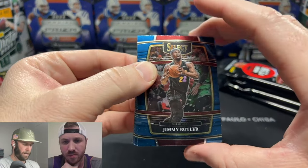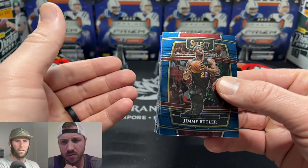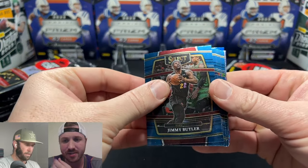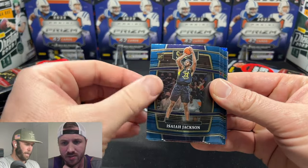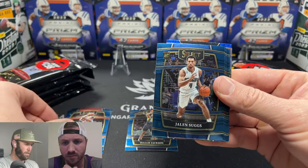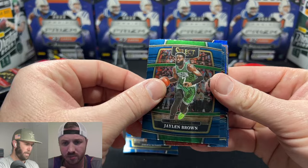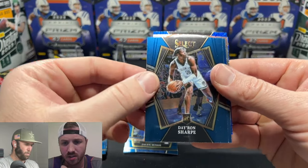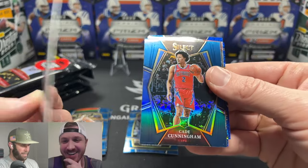First thing — what are your thoughts on the blue base cards? I don't enjoy them, seems alright. My problem with Select is some of these cards seem a little bendy, they are not flat. Here's our first rookie — Isaiah Jackson — then it goes back to base: Darius Garland, Kyle Kuzma, then another rookie Jaylen Suggs, Chris Paul, Alex Caruso, Jaylen Brown, Gary Trent Jr.